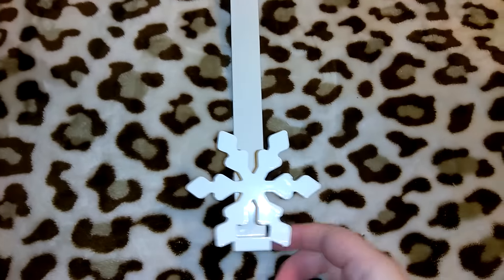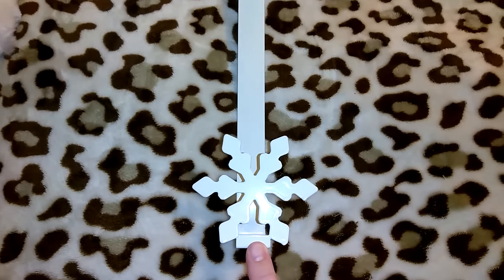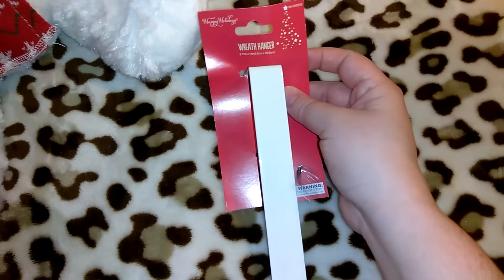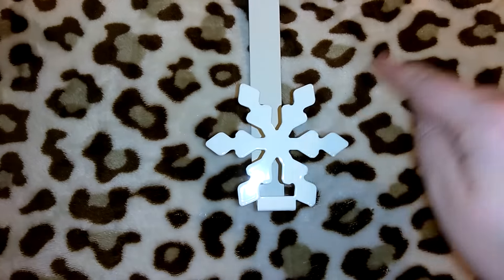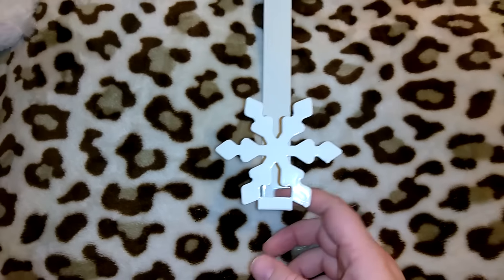I got this adorable over-the-door wreath hanger. They had these in red, white, and green — the white one had a snowflake, the green one had a Christmas tree, and the red one was Santa. I let Robert pick and he liked the white one. I had just shown the reindeer one I got from Walmart for $2.48 with the antlers coming off, so for a buck I thought this was a good deal and it's super cute.